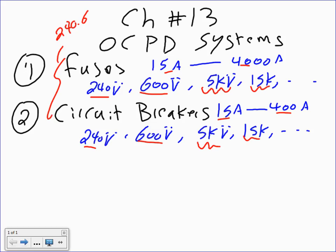Circuit breakers and fuses are rated by two major things: voltage and current. The third rating is interrupting rating. You can buy interrupting ratings from 5 kA all the way to 400 kA for fuses, and from 10 kA to 400 kA for circuit breakers. The interrupting rating is the ability of the fuse or circuit breaker to interrupt a short circuit or ground fault.